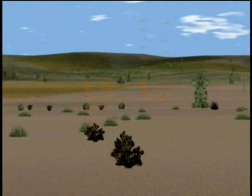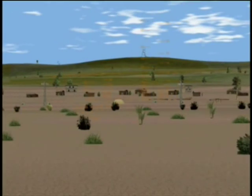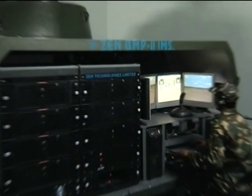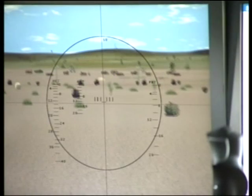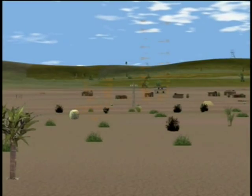The visual workstations are fitted with high-end graphics adapters that can render textured and shaded 3D scenarios in high resolution. Six workstations render the views in various sights and periscopes of the turret station with proper synchronization.